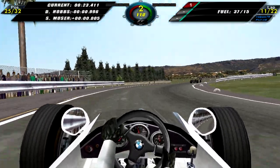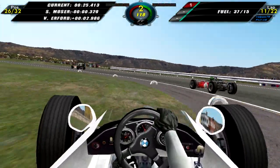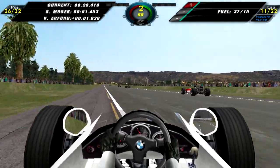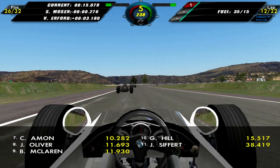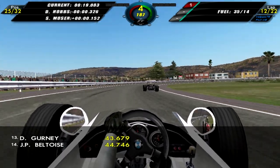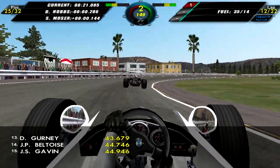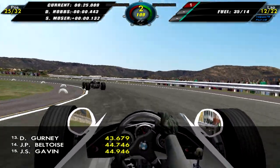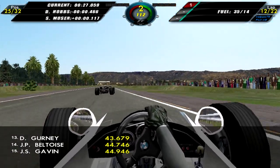We're now looking at David Hobbs, but I go through too fast through that right-hander and kind of messed up everything, so I had to slow down and give positions back. Lap 12, and I overtake Moser again, so we are back in 25th.